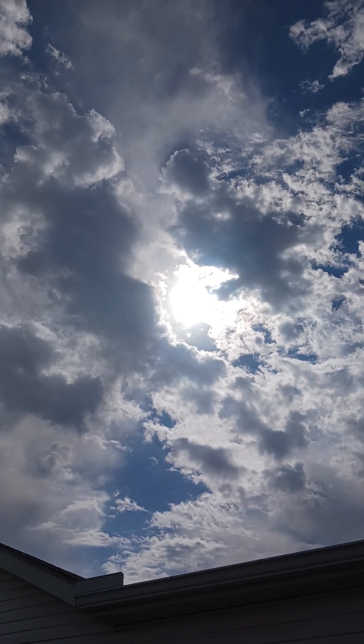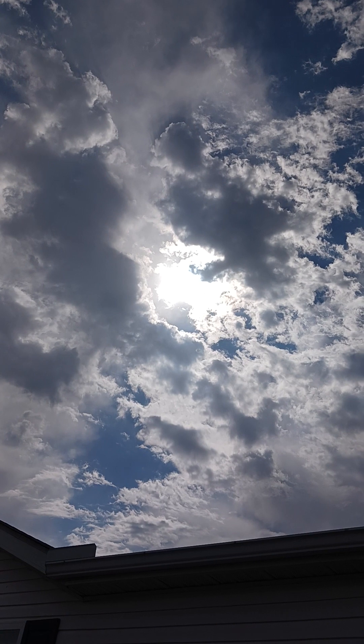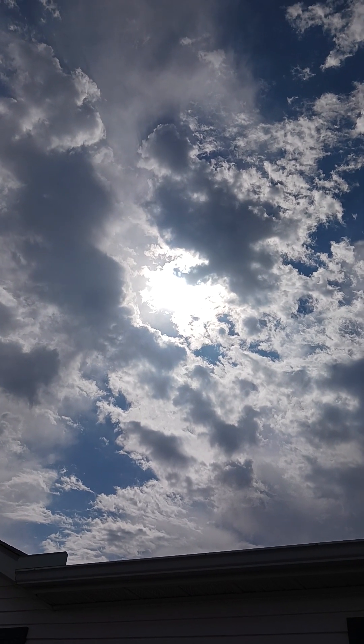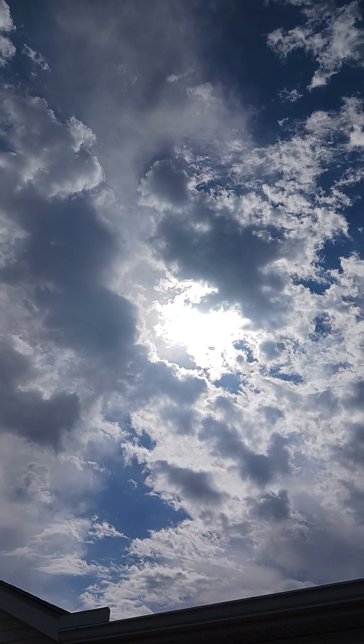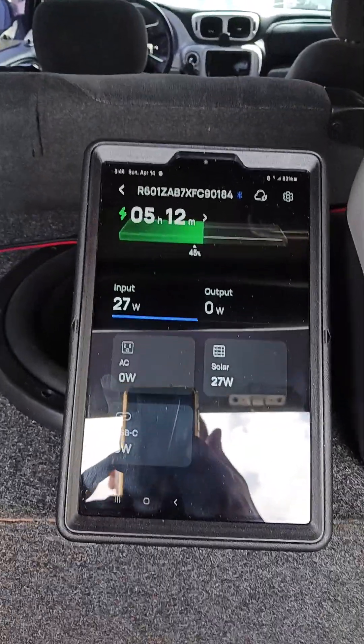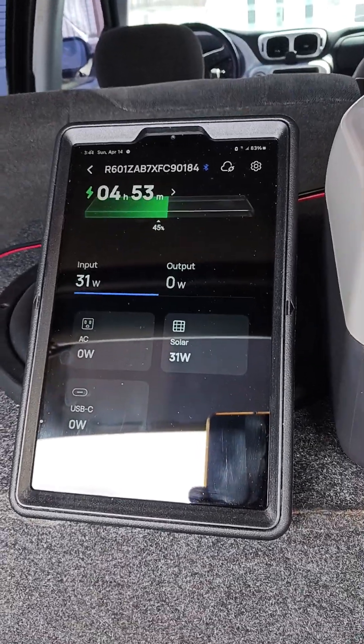That's a 100 watt flex solar panel, and that's how much sunlight we're getting right now. So even with clouds, it is still pulling wattage. The more cloud coverage over the sun, the less wattage you're going to get. With that much cloud coverage right now, we're pulling 27 watts. Now it's up to 30 because the clouds are moving.